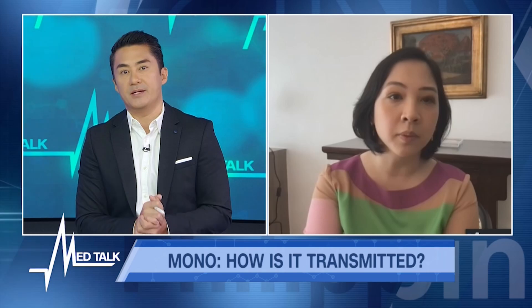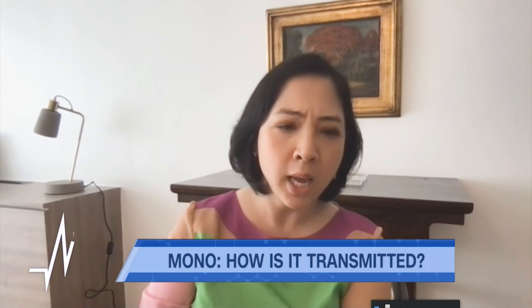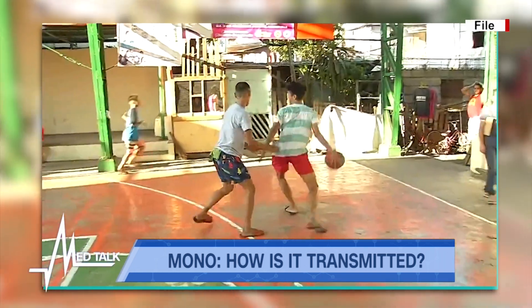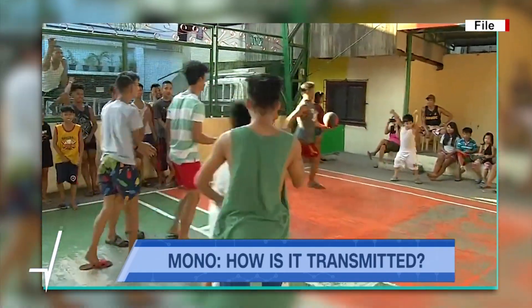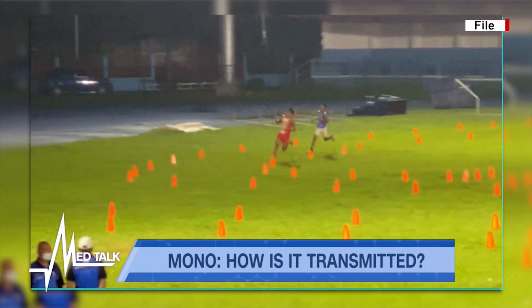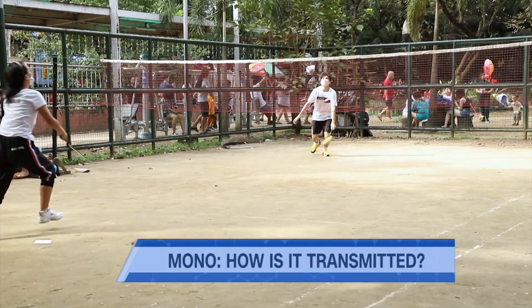If someone gets infectious mononucleosis, can they get it again or do they form antibodies? They tend to shed the virus over time even when they're already well, with noted episodes of viral shedding over many months after. What tends to worry people are the complications of mono, though rare. We tell patients they cannot engage in contact sports or very intense physical activity for about three to four weeks after, because there's a risk of splenic rupture. The spleen is one of the internal organs affected by mono.